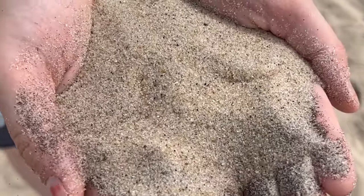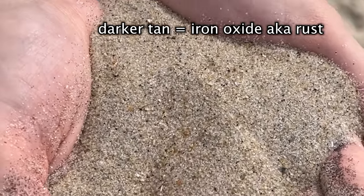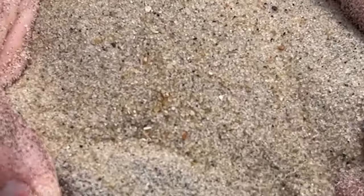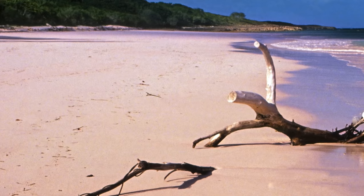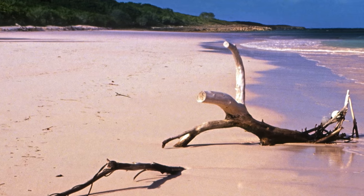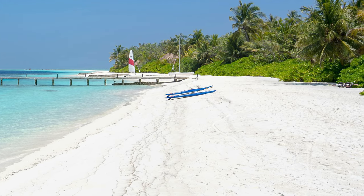There are other colors as well. These darker tan pieces come from iron oxides, or rust. These black sand granules — which can be very well seen in Icelandic black beaches — come from volcanic rocks that got broken down over time. There are even pink sand beaches formed from the skeletons of tiny ocean creatures called foraminiferans. And finally, the famous white sand beaches of Hawaii come from parrotfish poop.